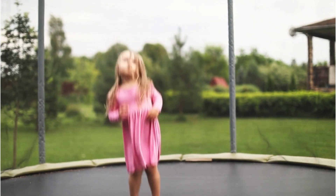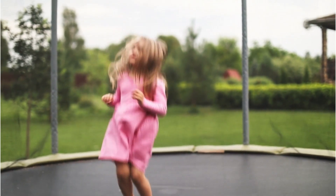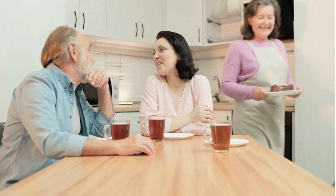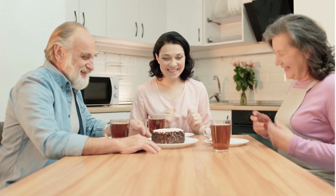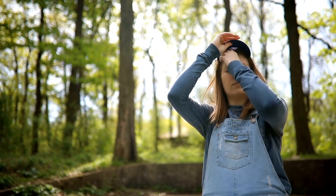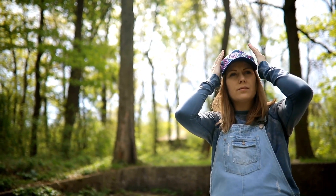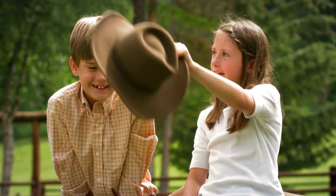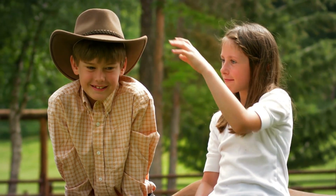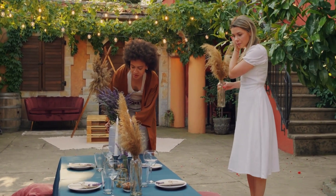Let's see some other examples of 'on.' The little girl is jumping on a trampoline. The woman puts the snack on the table. The lady wears a cap on her head. The girl puts a hat on the boy's head. The lady puts the flower vase on the table. The girl is on the wall.